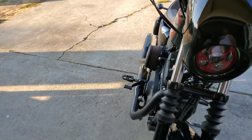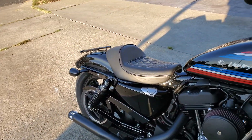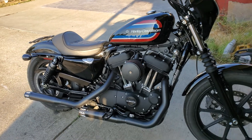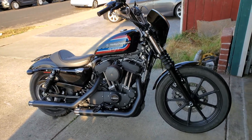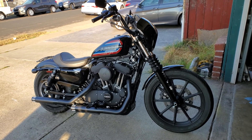After that, I already purchased the CC bar — it's only 20 inches, not the long ones. So here we go, 2020 Harley-Davidson Iron 1200.